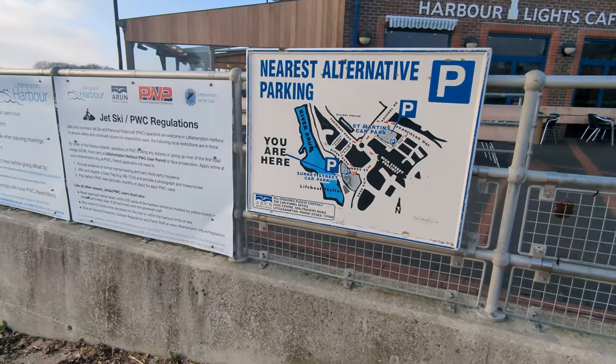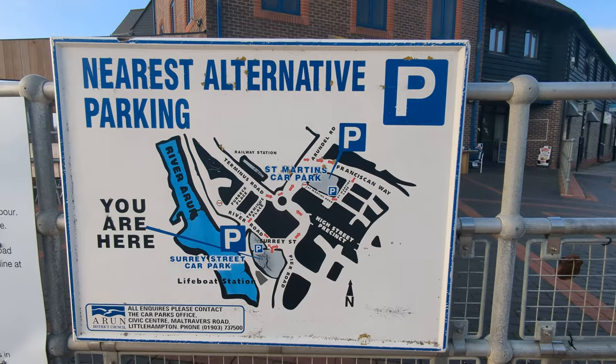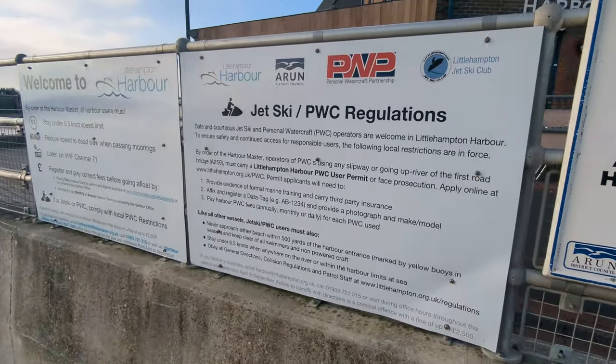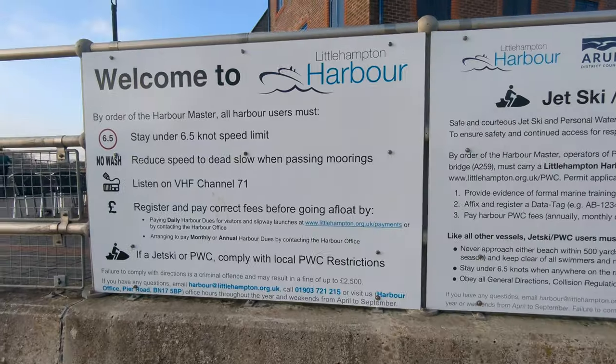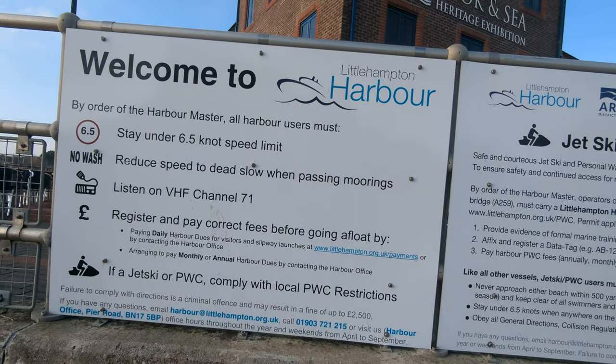Here is a sign that shows you a bit about the parking, which I will cover in a minute — it's just around the corner. You are allowed to launch jet skis here, which is a bonus for some people. The harbour has a 6.5 knot speed limit and they are very strict with plenty of cameras, so make sure you don't break the speed limit or you will be fined.